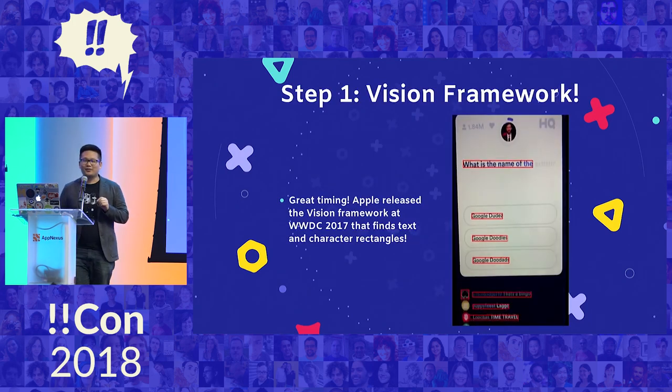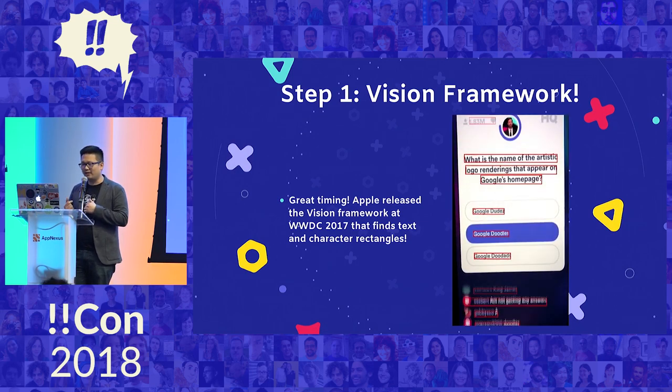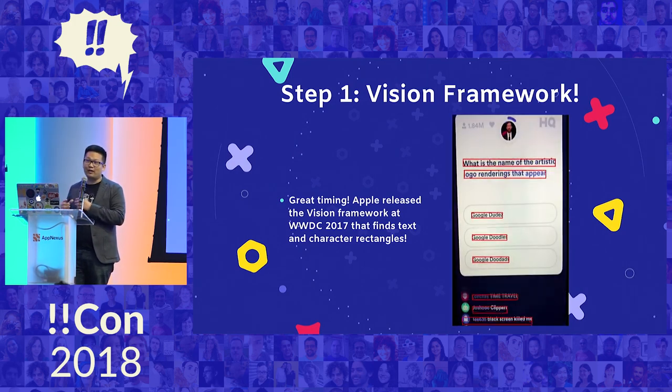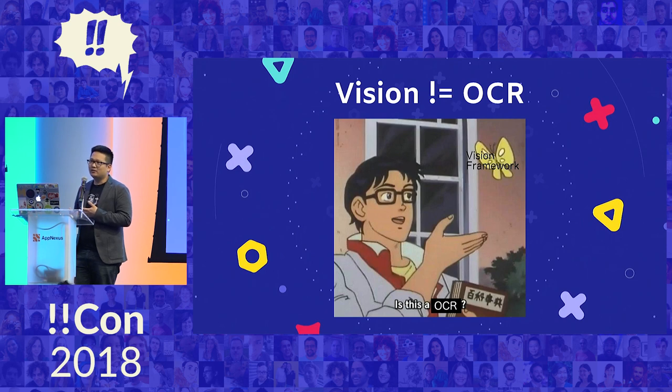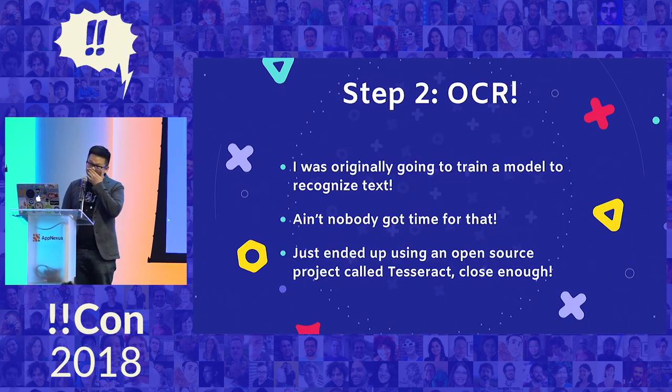Step one: Apple actually released a Vision framework last year at WWDC. One of the things it does is it can detect text rectangles — you can see in the screenshot it's doing a pretty good job of finding where the text is. Step two is OCR. Vision doesn't actually do optical character recognition for you, so you have to do that on your own. I ended up using an open source project called Tesseract. It works really, really well.